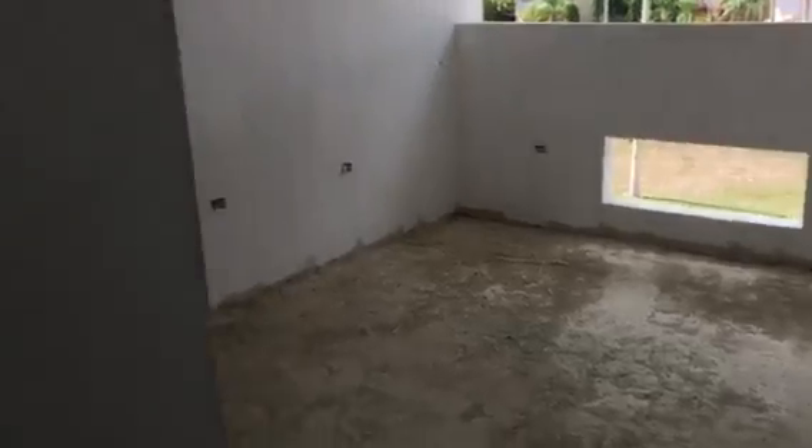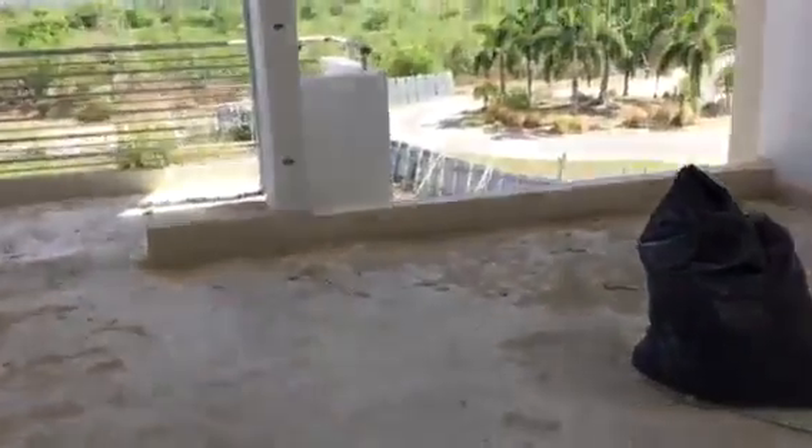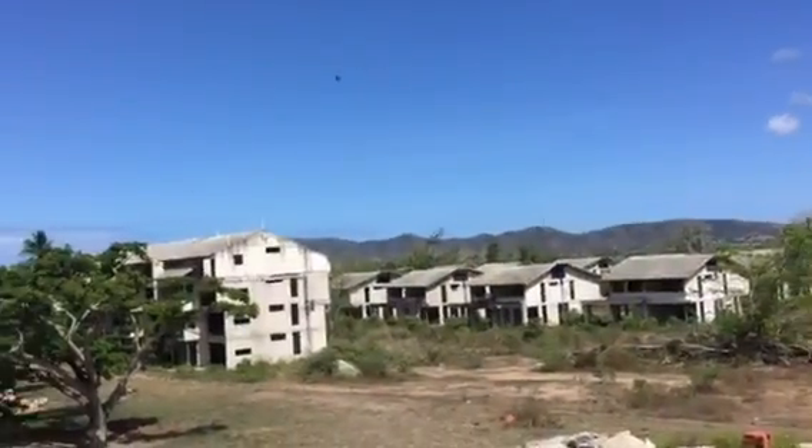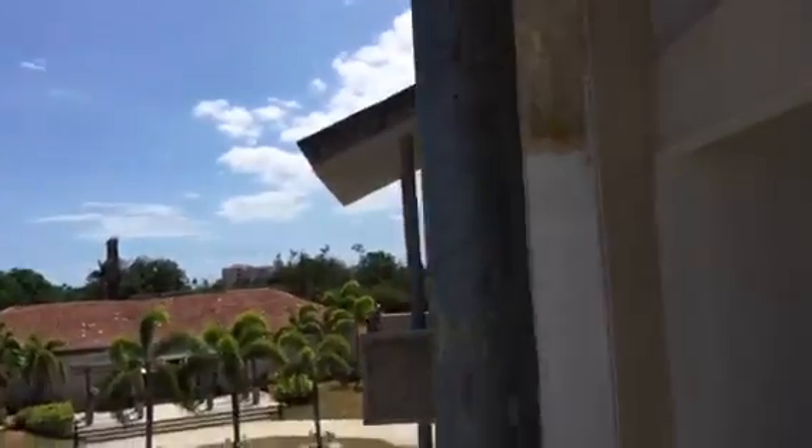Crossing the laundry area we'll see the other two rooms — one room here, one room here — and the second bathroom. At this moment I don't have the stairs to see the roof terrace area, but I'm recording this for a client that sent me an email asking about the current process of construction of the 533.